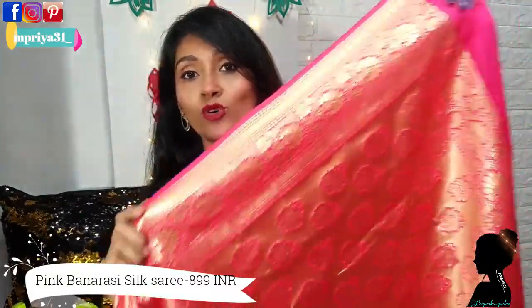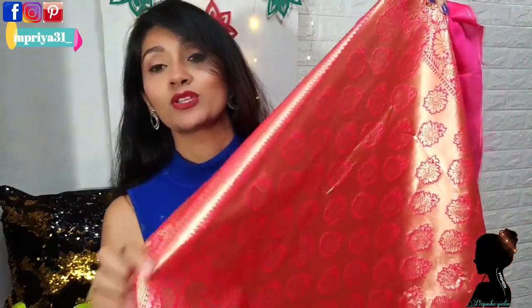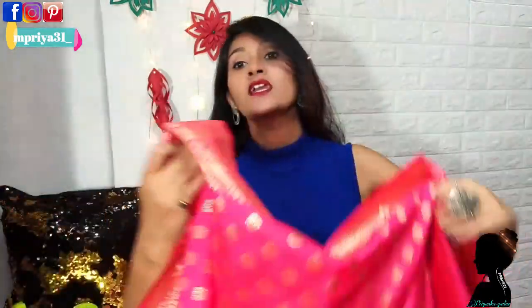This is a fuchsia pink color with golden color — this is a zari work. You can see the border; it is very beautiful with a great finish. You can see the design of the pallu — look at this, the pallu is a golden color, and this is a real beauty. The fabric is very soft and comfortable. You can see the styling video on the right side; you can wear it very easily.